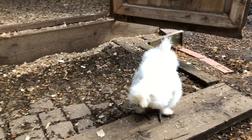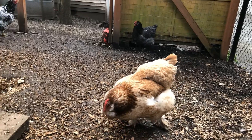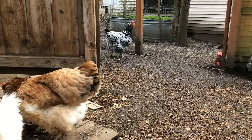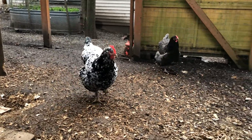The chickens are still here doing their thing — laying eggs, scratching. Frida, are you excited about our video series?